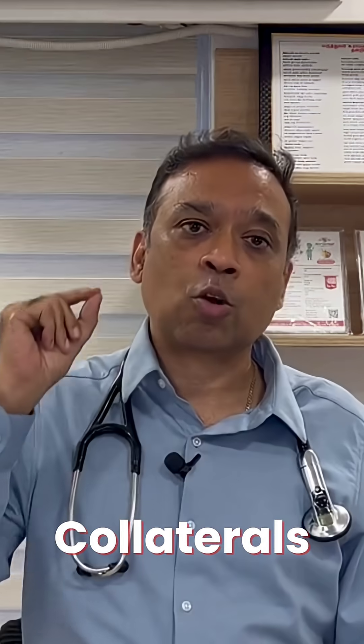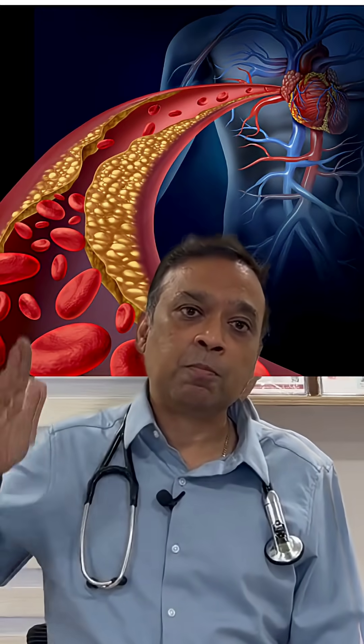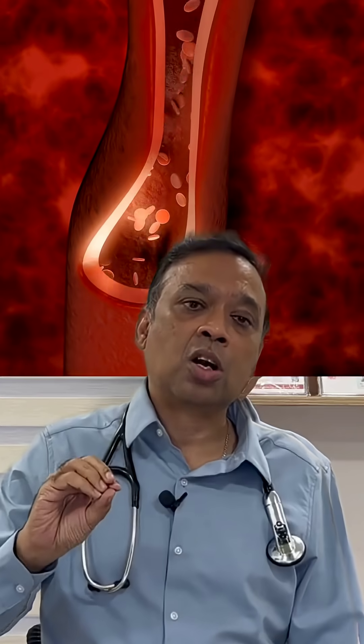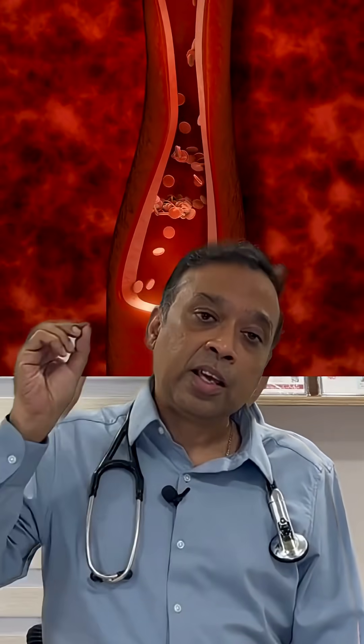How the heart itself tries to prevent a heart attack. The first important thing is what we call collaterals. When a patient has a block, the block will not lead to a hundred percent blood shutdown to the distal area — it means the block will not cause a total reduction in blood flow.